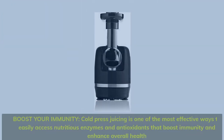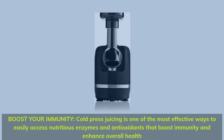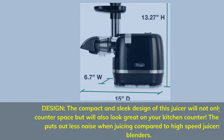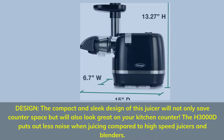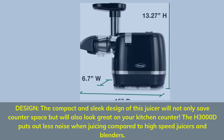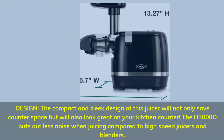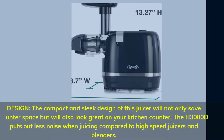Boost your immunity: cold press juicing is one of the most effective ways to easily access nutritious enzymes and antioxidants that boost immunity and enhance overall health. The compact and sleek design of this juicer will not only save counter space but will also look great on your kitchen counter. The H3000D puts out less noise when juicing compared to high-speed juicers and blenders.